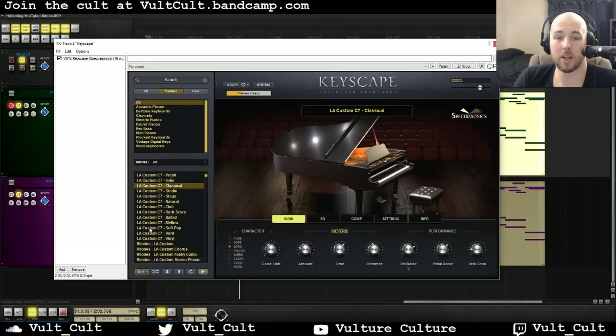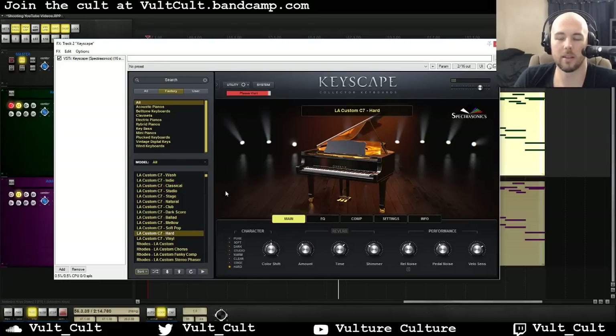There's a lot of them and I'm not gonna go through all of them. Let's do Hard as a contrast to Classical — very mellow, very clean, very tight. Wow. So there's some aggressive compression and aggressive mid-range EQ to really make it right in your face.